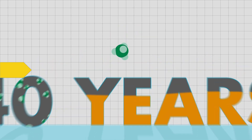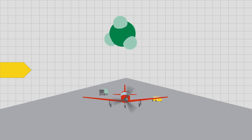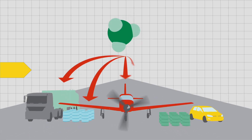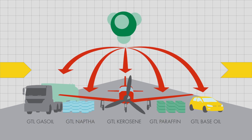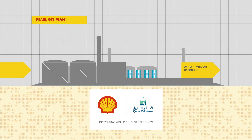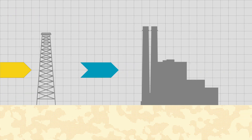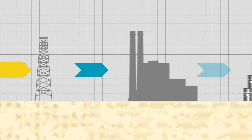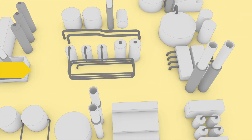The process enables Shell to convert natural gas into high-quality products now used in a wide range of applications, including GTL base oil. Shell produces GTL base oil at the world-scale Pearl GTL plant in Qatar — a fully integrated project, from offshore development and onshore processing to refining and delivery.